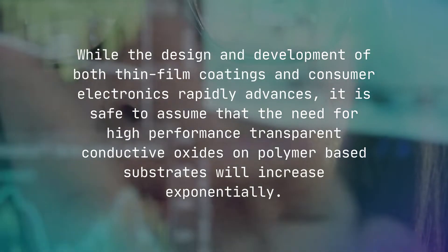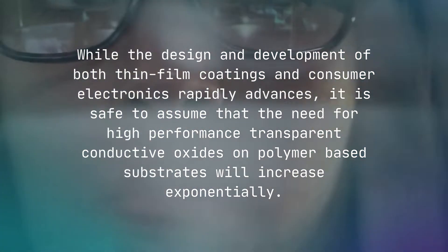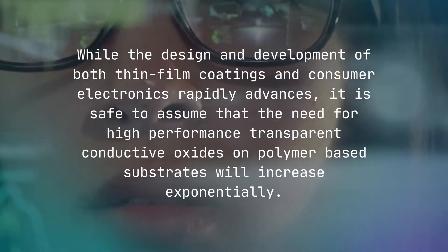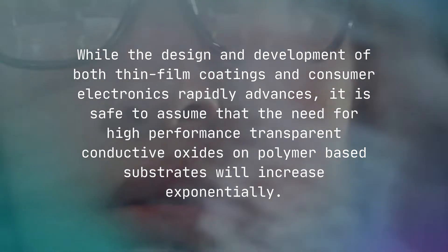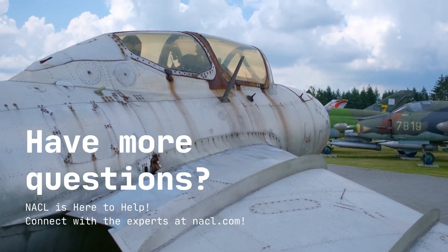While the design and development of both thin film coatings and consumer electronics rapidly advances, it is safe to assume that the need for high performance transparent conductive oxides on polymer-based substrates will increase exponentially.